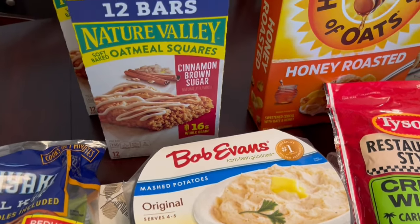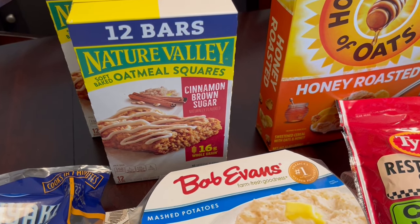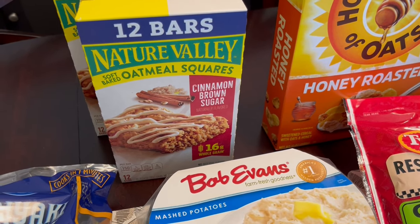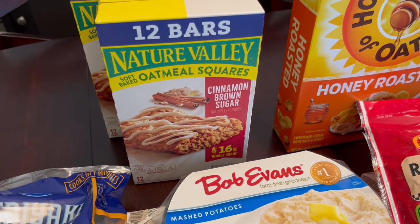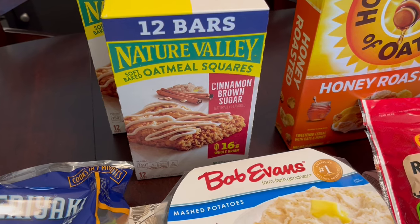I grabbed a couple of boxes of the Nature Valley oatmeal squares. My son loves these. They were on sale for $5.99 a box, and they have a peanut butter version and the cinnamon brown sugar. He really likes the cinnamon version.